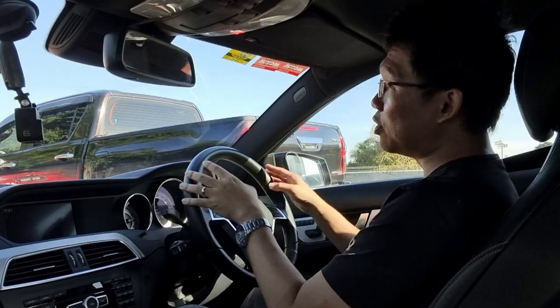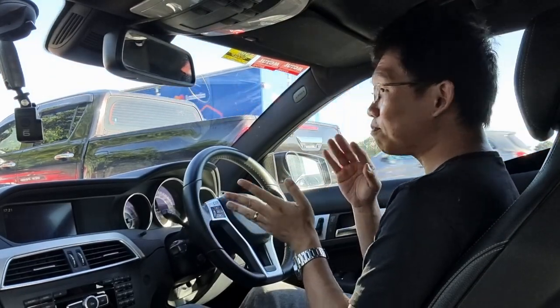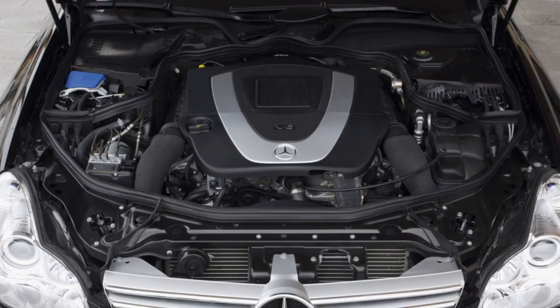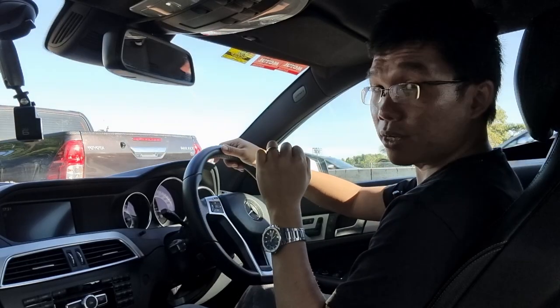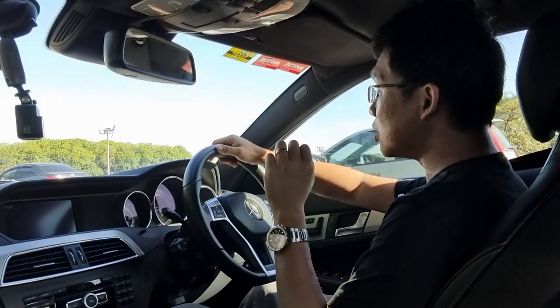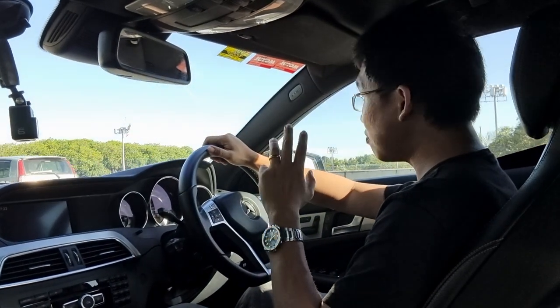The funny thing with Mercedes of this era — the 204 and 212 era — is that Mercedes was trying to transition between naturally aspirated and turbocharged, and they had a long drawn-out path with it. So they had the 1.8 CGI as the bread and butter, and then there's a 3.5 V6 above that. Needless to say, in the Malaysian market where road tax plays a key factor in buying consideration, the 1.8 CGI engines were very, very popular amongst Mercedes buyers.